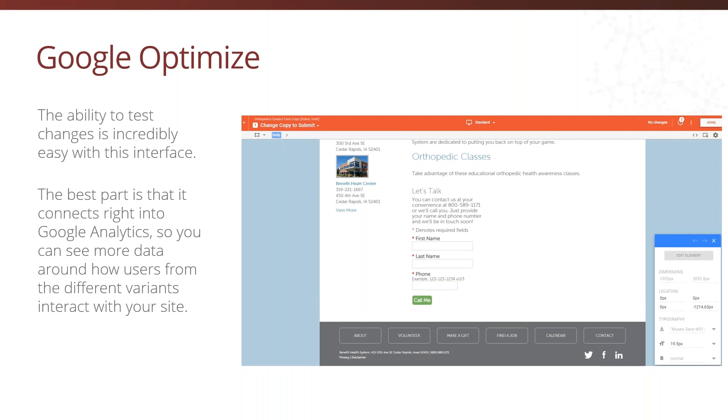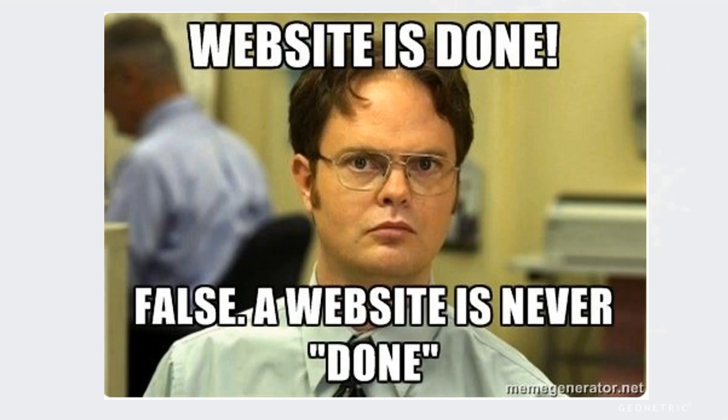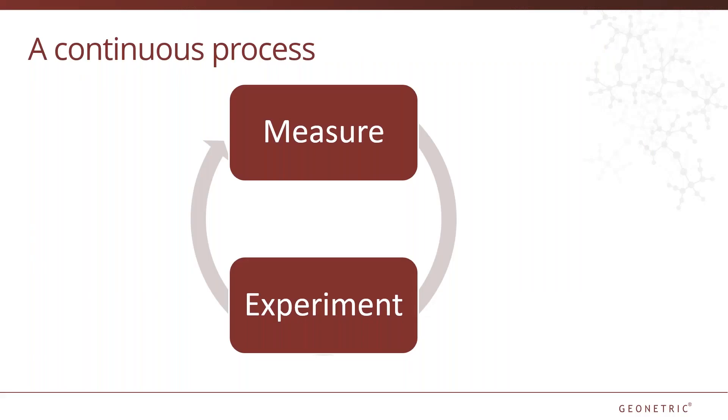And then you're done, right? Not so fast. Maintaining a website is a continuous process of measuring, experimenting, and repeating. As user behaviors change over time, your site should be able to keep up and balance the user's needs with your organization's needs. Hopefully we've shown you a little bit about how your data can help you do that.